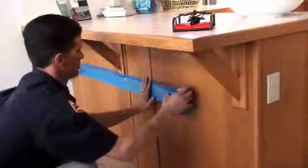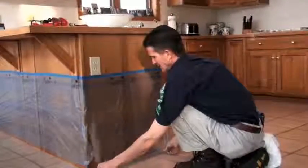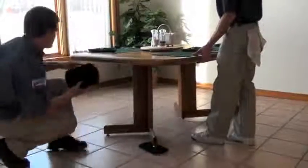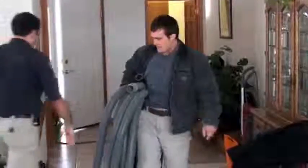The UltraSteam difference starts with the exceptional care we exhibit for your home. Before cleaning, we'll protect your cabinets and appliances with plastic, special sliders are used to move your furniture safely, and we tape off baseboards and transition areas before carefully setting up our cleaning equipment.